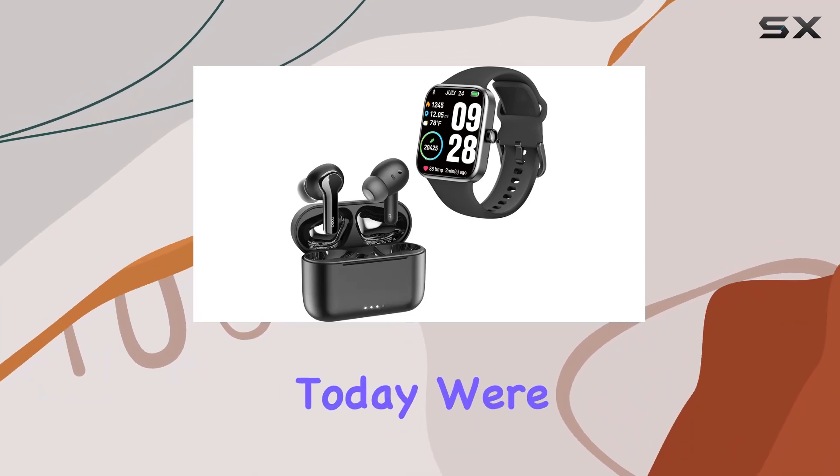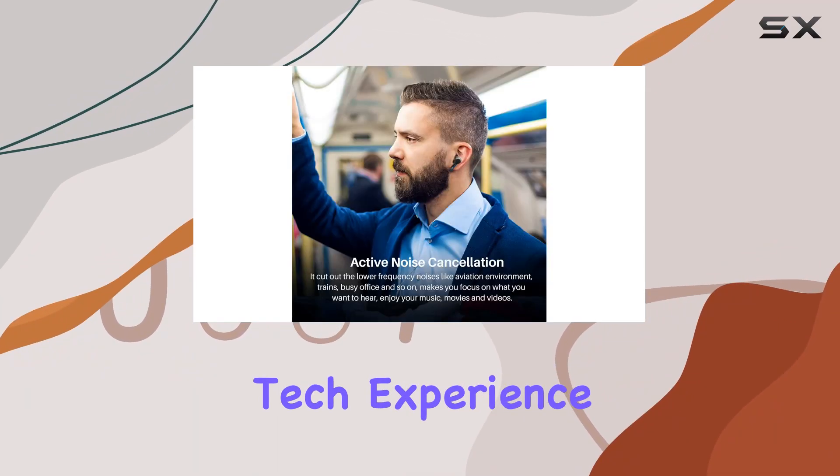Hey everyone! Today, we're diving into the seamless tech experience brought to you by Tozo.